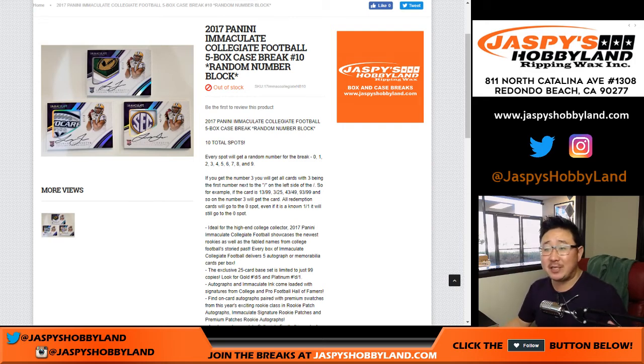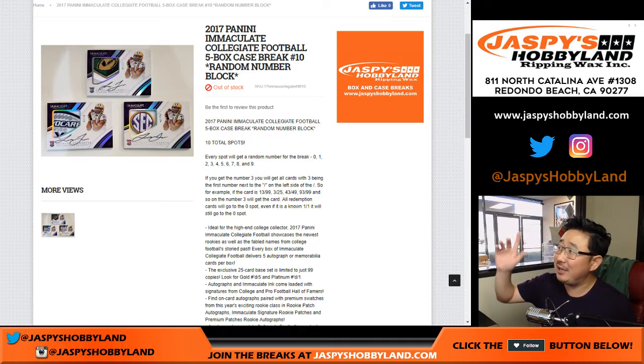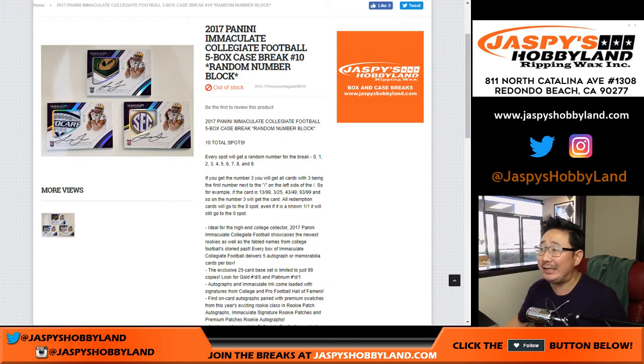Good afternoon, everyone. Joe for jazpiecehobbyland.com, coming at you with a full five-box case of 2017 Panini Immaculate Collegiate Football. This is random number break number 10 from jazpiecehobbyland.com.